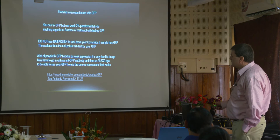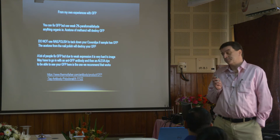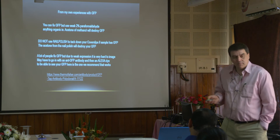Especially if you go to confocal — we talked about live cell imaging — you've got to watch out for photobleaching and phototoxicity. GFP tends to bleach fairly well. It's not like an Alexa dye. It will bleach, especially if you hit it with a lot of laser power.